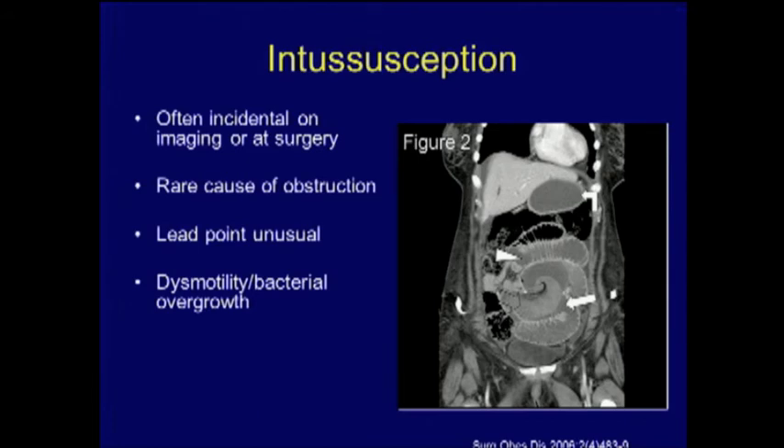Another cause of obstruction is intussusception — relatively uncommon as an actual obstructive cause, but we do see intussusceptions frequently. Asymptomatic intussusception on CT in gastric bypass patients doesn't require treatment. In patients with intermittent abdominal pain of unclear source, intussusception should be considered apart from internal hernias. A lead point is rarely found; when it is, it's usually at the jejuno-jejunostomy. Possible causes include a lead point, motility changes from the anastomosis, or bacterial overgrowth.